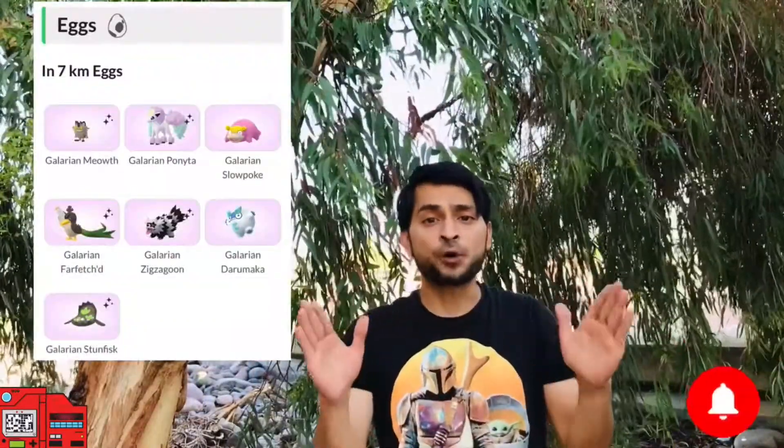There will be six new shiny Galarian Pokémon making their shiny debut: Galarian Weezing, Stunfisk, Meowth, and Farfetch'd. Galarian Meowth can evolve into Perrserker and Galarian Farfetch'd into Sirfetch'd, both with awesome shinies. Most of these shinies can be obtained from 7km eggs received by opening gifts from friends — Galarian Meowth, Farfetch'd, Stunfisk, Ponyta, Zigzagoon, Slowpoke, and Darumaka are all hatching from 7km eggs, and several of those can be shiny as well.